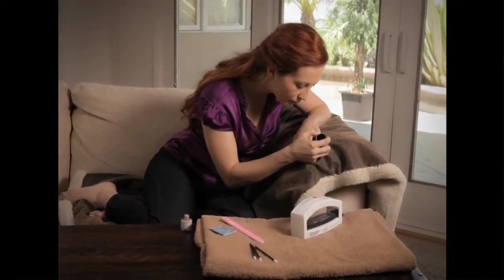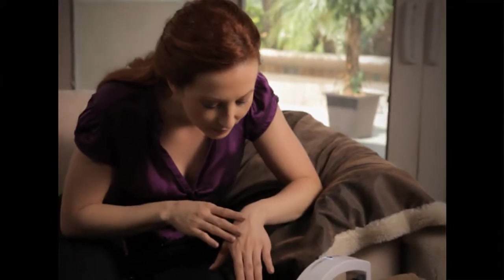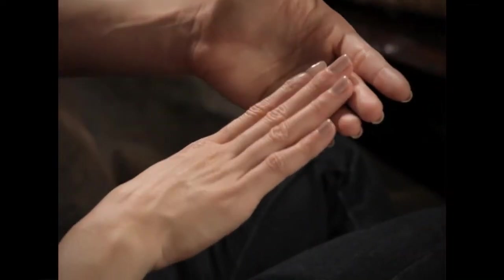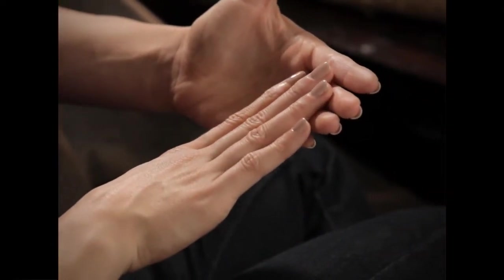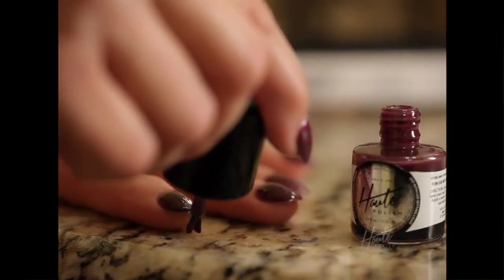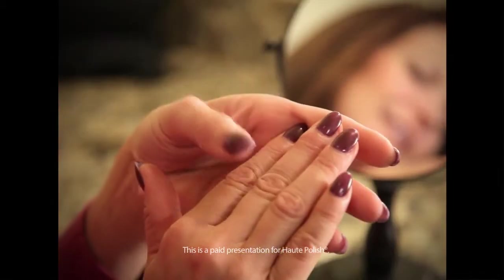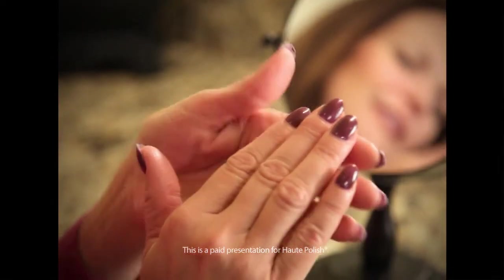I feel really confident when somebody compliments me on my nail polish knowing that I did it myself. And Hot Polish lasts for a full two weeks, so I get that feeling for two weeks. I've gotten so many compliments on my nails — one mother with young children said 'your nails just look beautiful, I wish I had time to do that.' Well, now she does have that time with Hot Polish because it dries so fast. It's awesome.